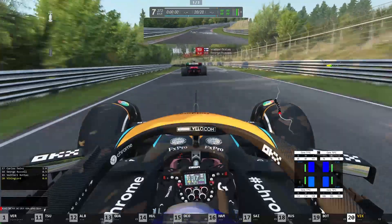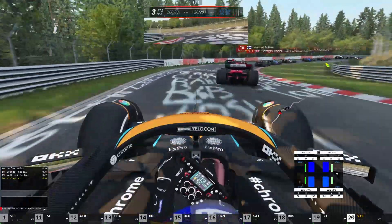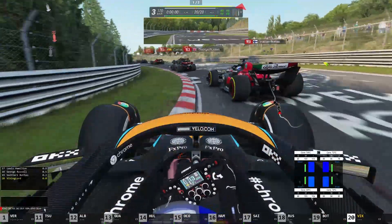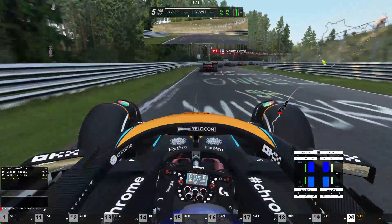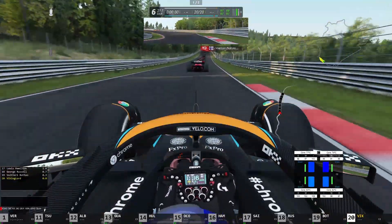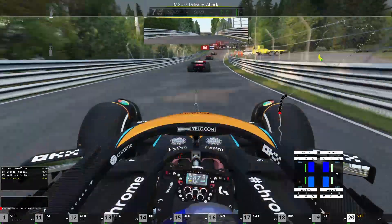We're going to keep moving and see if we can make a move here on Valtteri Bottas. But he just sort of pushes me out and doesn't give me too much space. I mean, he really needs to give me space. I think here at the Nordschleife, drivers should all be really cautious and always be looking in their mirrors. But that's what you get with a set of Corsa AI.